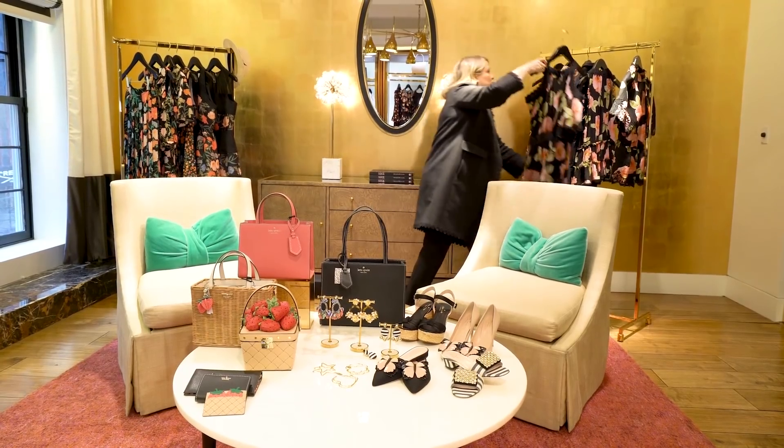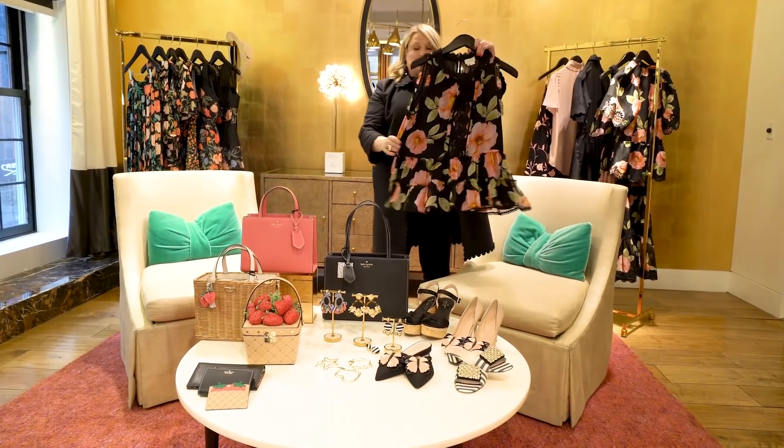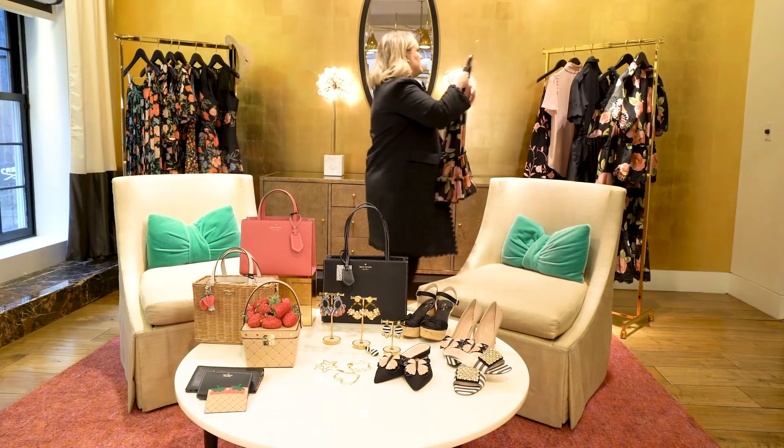And if you want a sleeveless top, we have it in the sleeveless version as well. So good. Beautiful lace detailing, still a lot of flow to the fabric. So great. Love this print.